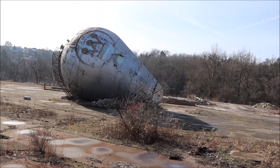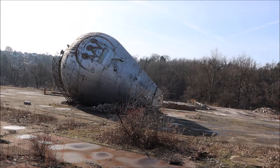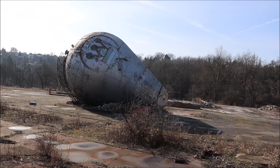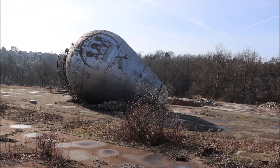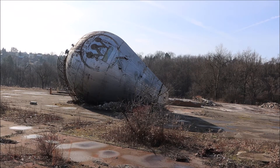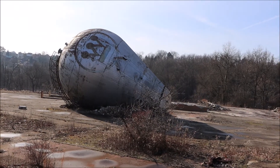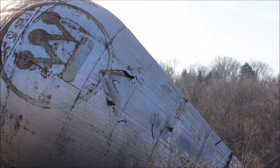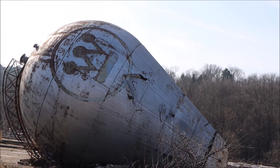Here we see the fallen outer shell of the apparatus that was used for the Van de Graaff generator. Electrical charges in the neighborhood of 5 million volts were built up and stored within this containment outer shell.